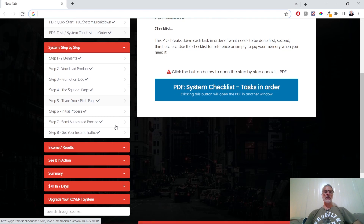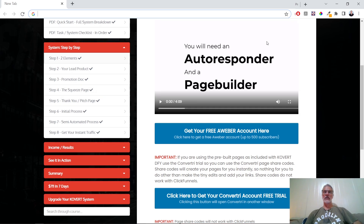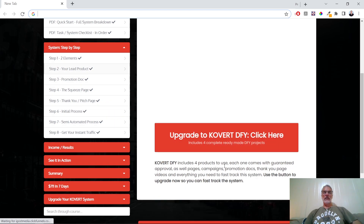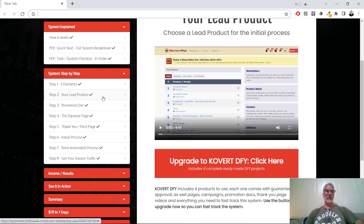Then you get the system step-by-step training videos. For the elements you'll need — he's quite upfront about it — you'll need an autoresponder and a page builder to be able to make money. There are links to a free Aweber account and a free Convertri trial, which is a page builder. Then there's the lead product section, where he teaches you how to put together a product that's actually going to draw people into buying more from you.